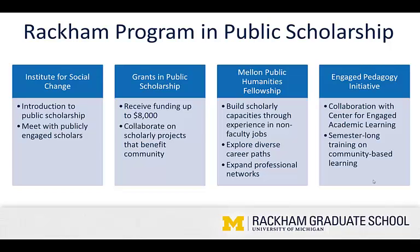The Engaged Pedagogy Initiative is a semester-long training on community-based learning produced in collaboration with the Center for Engaged Academic Learning. Finally, the grants and public scholarship, which we'll discuss today, are awarded on an annual basis. They offer students the opportunity to receive up to $8,000 in funding to collaborate on scholarly projects that benefit the community.